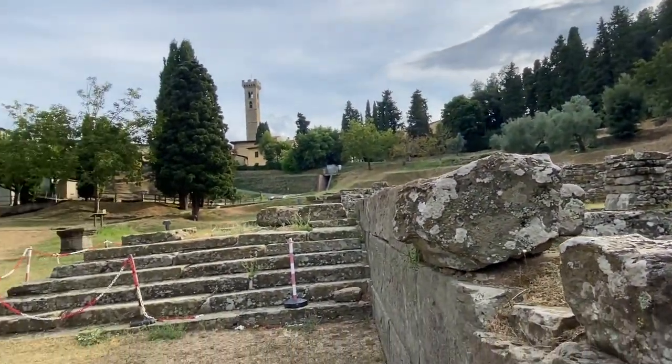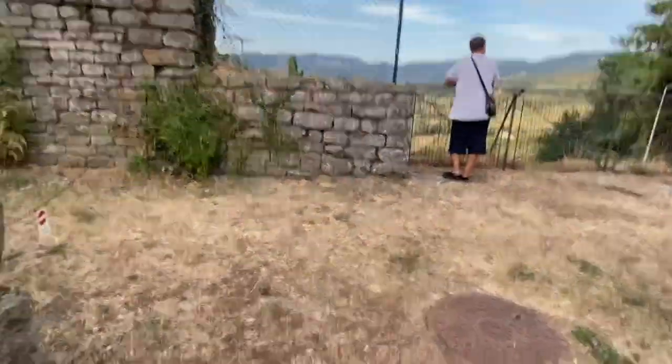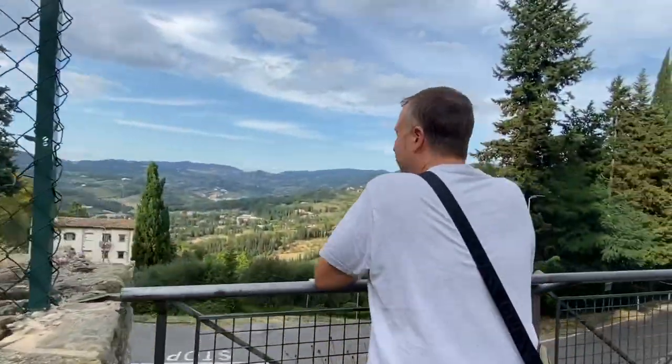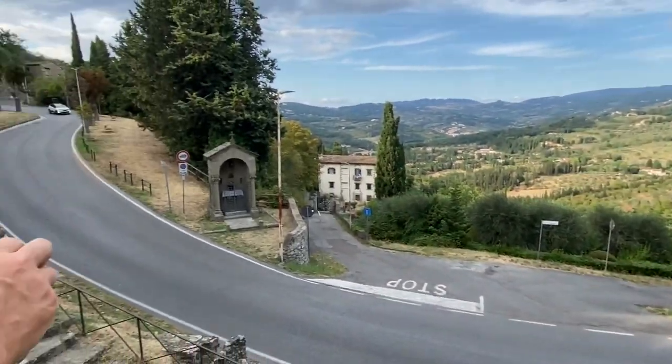This area is no longer accessible, guys — the stones have already crumbled so it's no longer safe. So this is the panorama here. This is also the road going to the top.